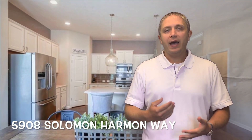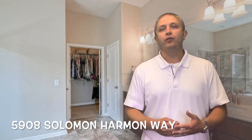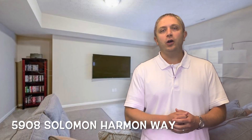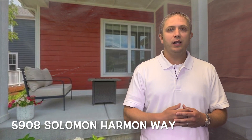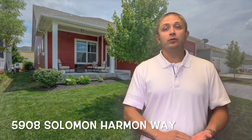Our newest listing is in Whitestown, Indiana — it's actually in Zionsville Schools, which are of course very popular. It's in the Anson neighborhood, and the address is 5908 Solomon Harmon Way. Four bed, four bath house with a smaller yard, so it's really easy to maintain. You can spend more time with your family and friends instead of having to come home from work and mow a large yard.